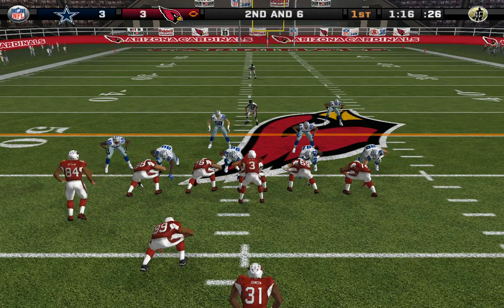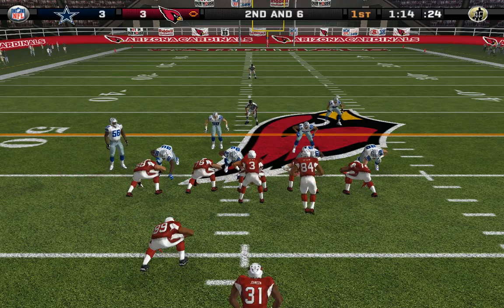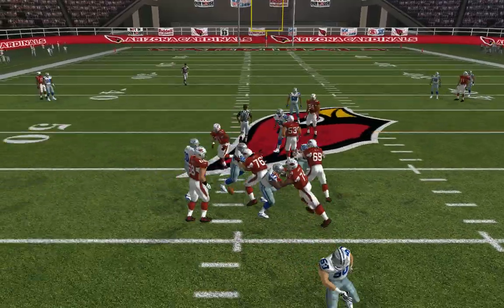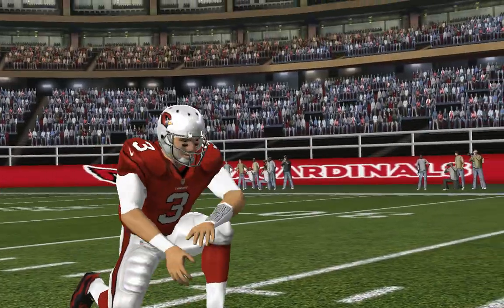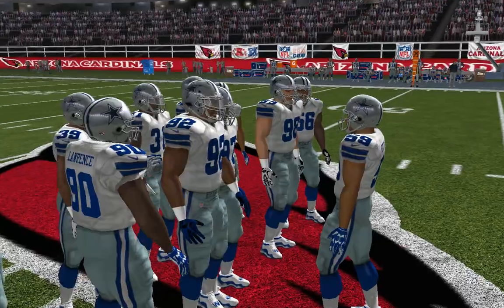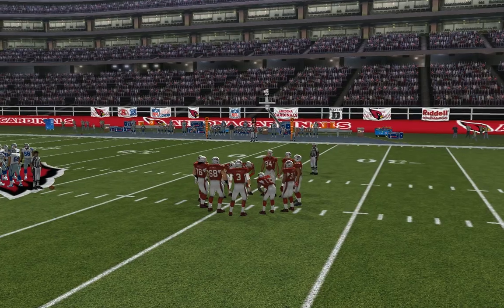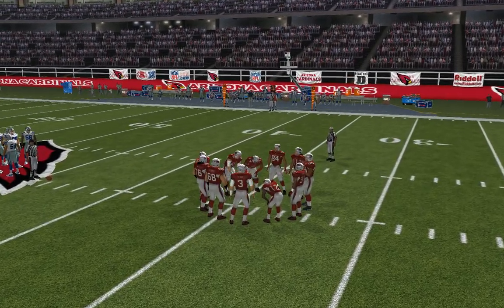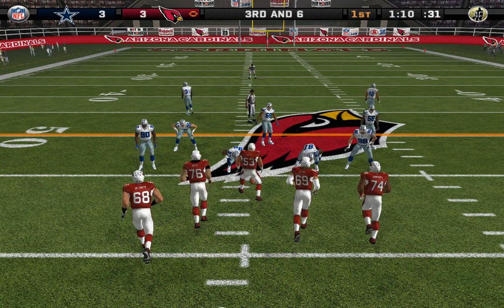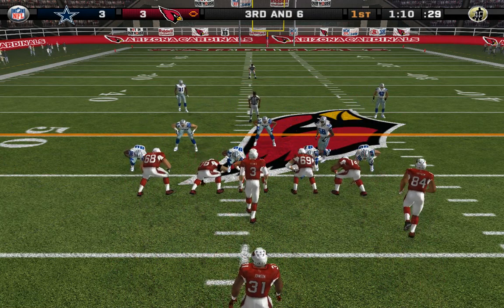Dallas using three linebackers. Palmer with a man in motion — gets rid of it, incomplete. This defense knows how to create a lot of pressure. Putting pressure on the quarterback can disrupt passes, but pressuring the receivers can do the same thing. If you can play physically on the outside, bump them off their routes, hold them up at the line, you can take away his receiving options, forcing him to just get rid of it.